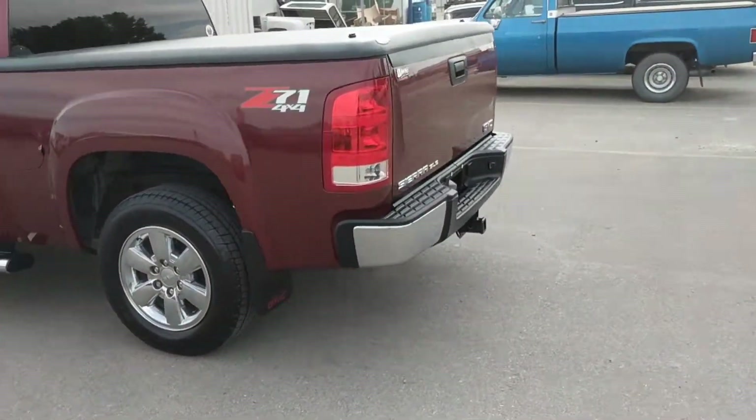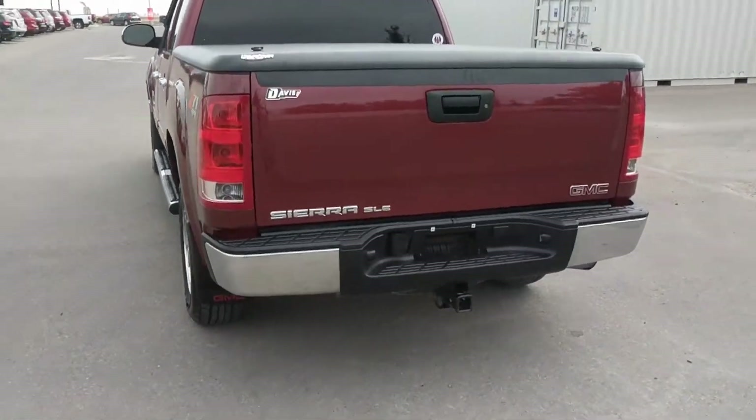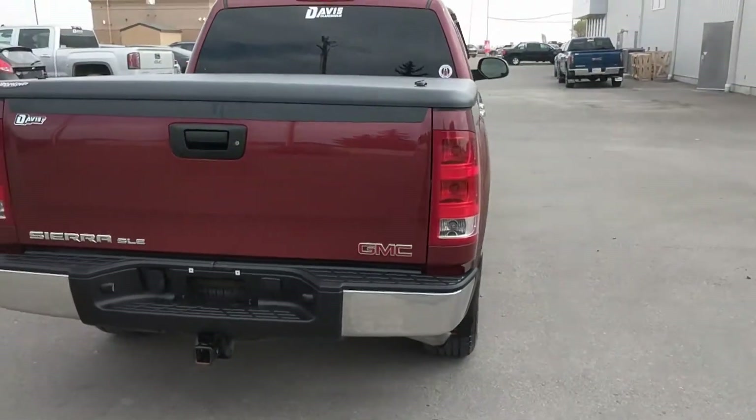This unit comes with a black fabric interior, 58,725 kilometers. And we are selling this unit for $28,000.